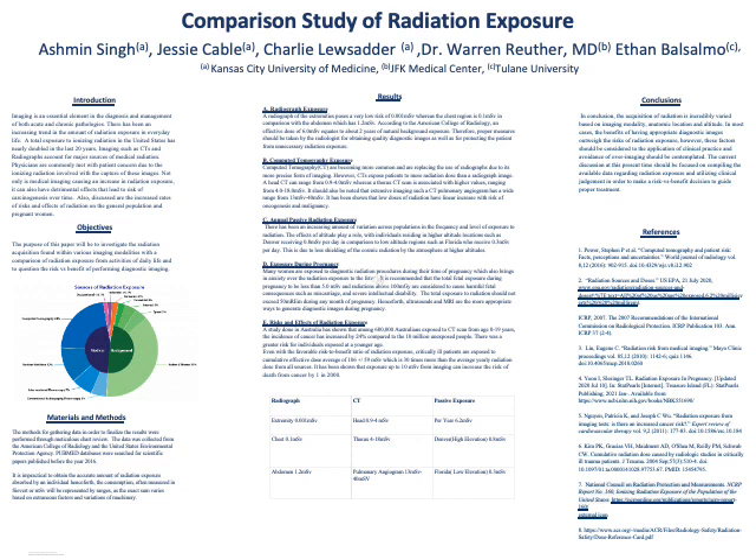It is impractical to obtain an accurate amount of radiation exposure absorbed by an individual. Henceforth, the dose, often measured in sieverts or millisieverts, will be represented by ranges, as the exact sum varies based on extraneous factors and variations of machinery. Radiographic exposure of the extremities poses a very low risk of 0.001 millisieverts, whereas the chest region is 0.1 millisieverts, in comparison with the abdomen, which has 1.2 millisieverts.